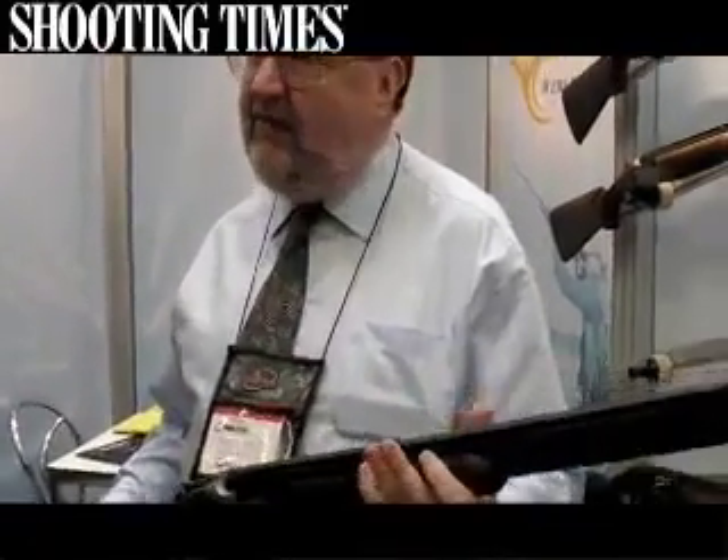We also have a game version with a seven-wide rib and five flush chokes; otherwise the spec is very similar. And we do a junior 20 gauge version which retails at £599.